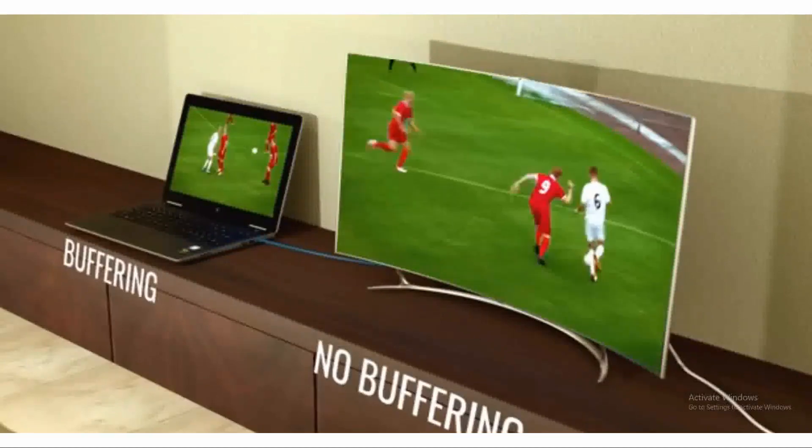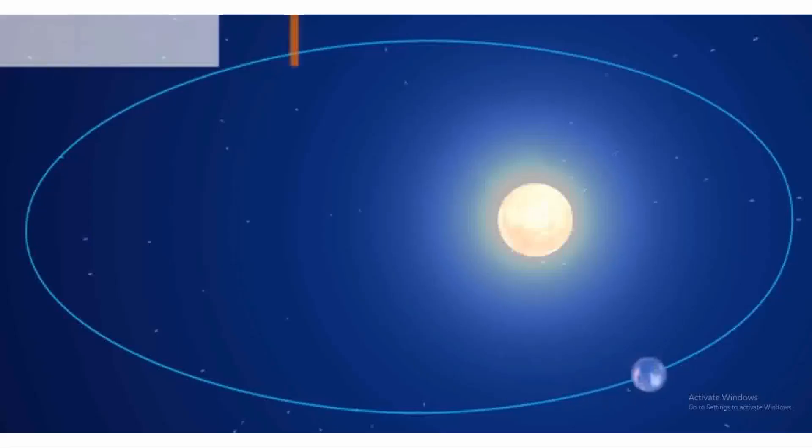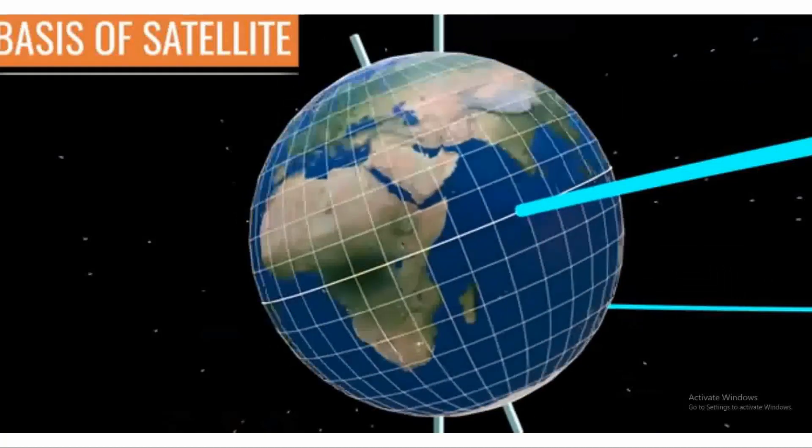This signal is then picked up by another ground-based station, which relays it to the intended recipient. It's amazing how these signals travel hundreds of kilometers through space, bouncing from satellite to satellite if necessary, to reach their destination on Earth.